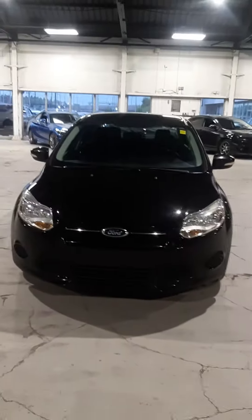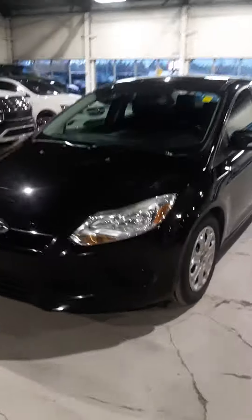Hey there, Hisert. This is Tyson from Northside Mitsubishi. Behind me, I have a 2014 Ford Focus that is in that price range that we talked about. It is a black 2014 Ford Focus.